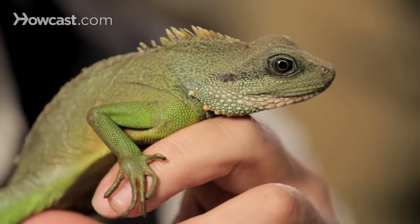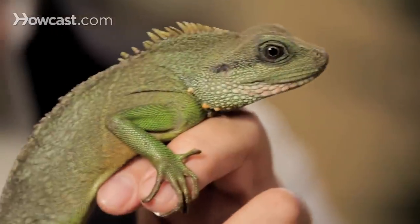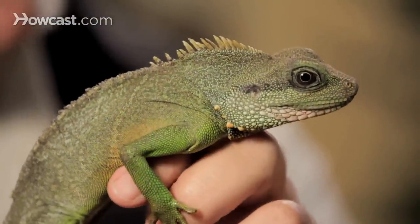Any kind of trouble comes along in the form of a predator, and the Chinese water dragon dives right into the water and will actually stay under the water quite a bit of time to escape its predator. A really unique way of trying to get away from something that's trying to eat you in nature.